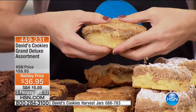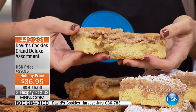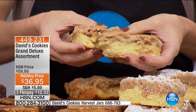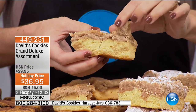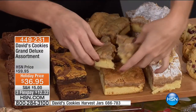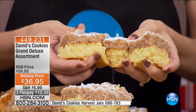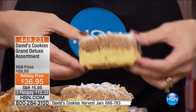Then crumb cakes. The apple crumb cake has pieces of apple with cinnamon throughout — it's unbelievably moist. Look at those pieces of apple wrapped in cinnamon. The ratio of crumb to cake is 50-50. Then the original crumb cake — as much crumb as cake, very soft, with that cinnamon streusel and powdered sugar done by hand at David's. You're going to get two of each individually wrapped.